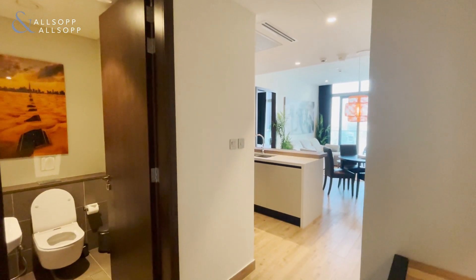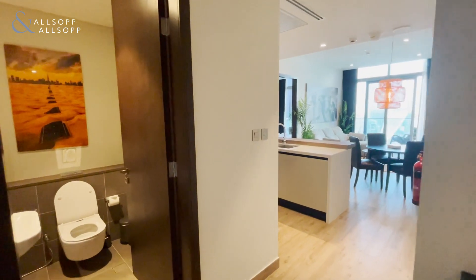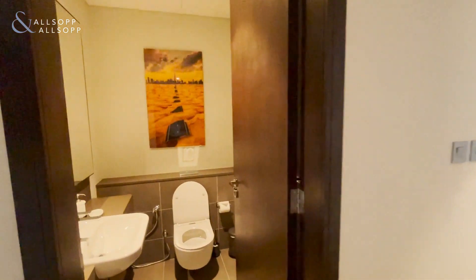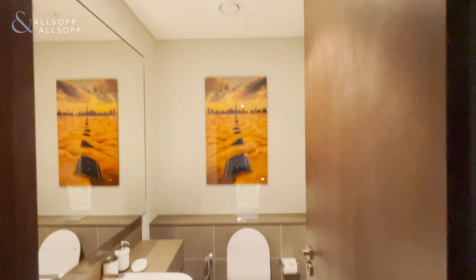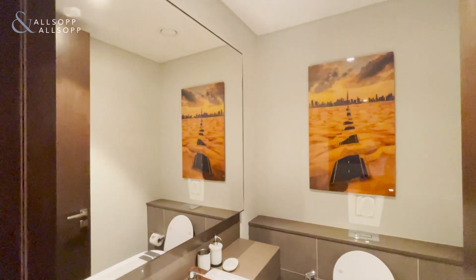Hi, this is Harry from Allsop and Allsop Real Estate. Here we have a Jumeirah Living one-bedroom apartment. As you walk in, on the left-hand side is the guest washroom.